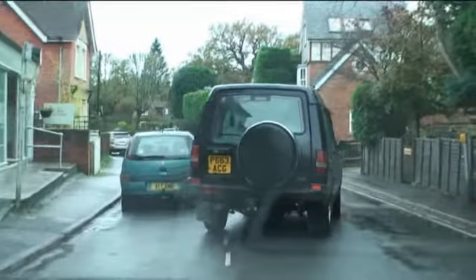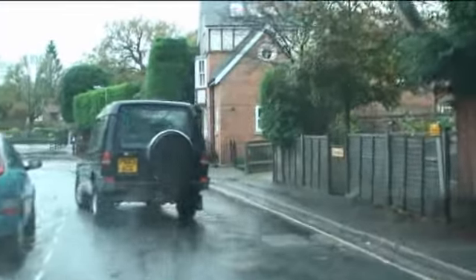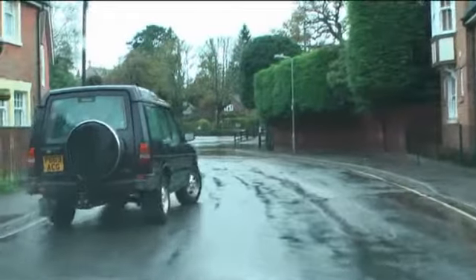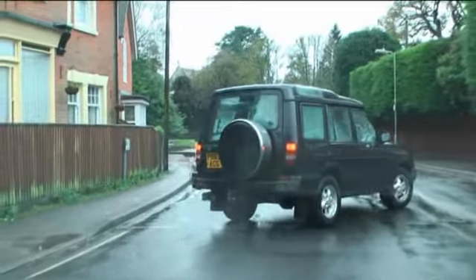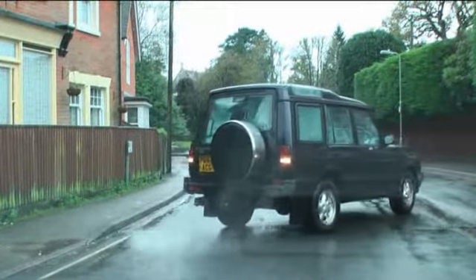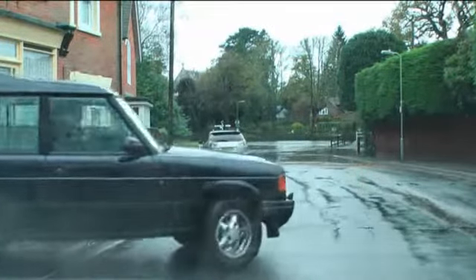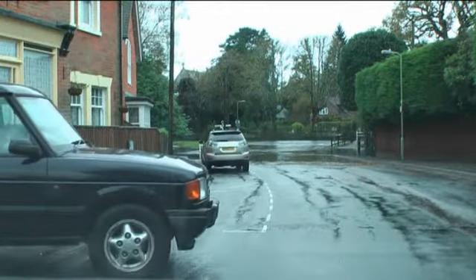We've got a nice four-wheel drive in front, so I would think he's probably going to go through, but we'll have a look. No, he's actually going to turn round. OK, that's interesting. If anyone was going to go through, I thought it would be him. But you can see the river now is pretty fast.